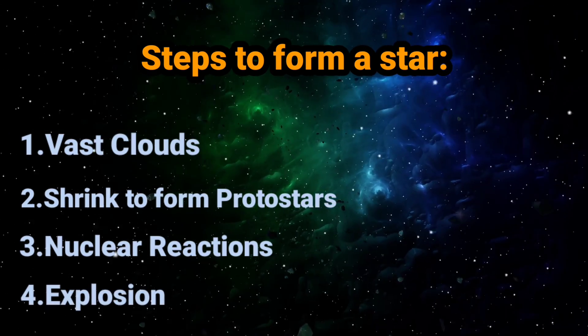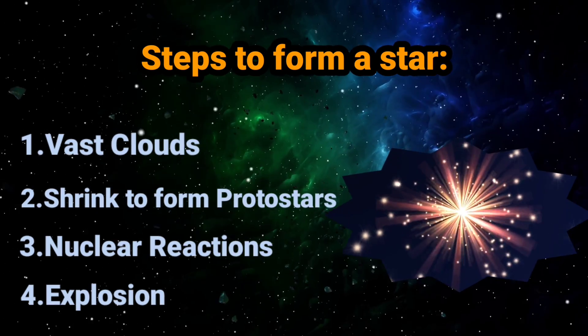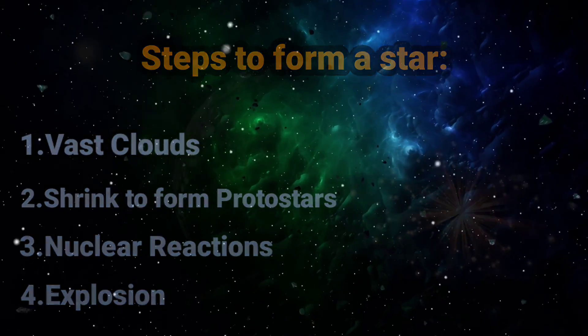End the life of your massive star with an explosion, leaving behind a supernova remnant, neutron star, or a black hole.